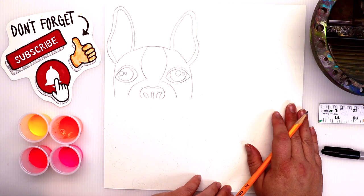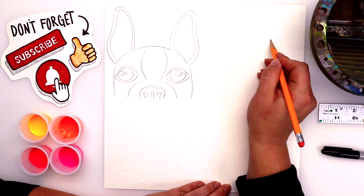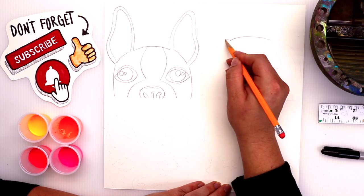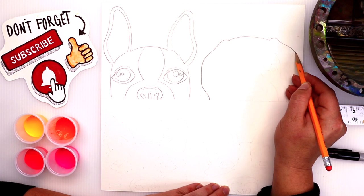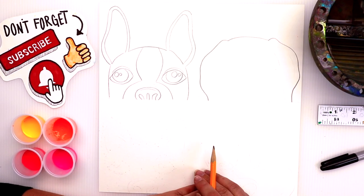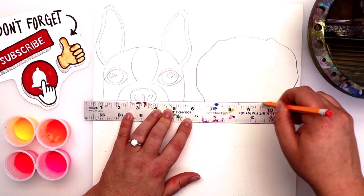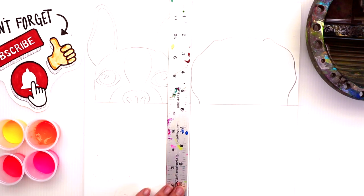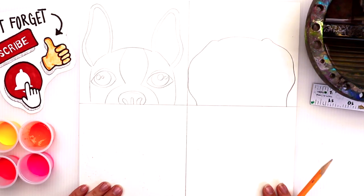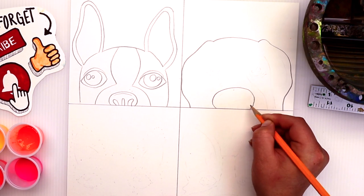Once again, while you guys follow along, I have a bunch of fun facts for you. Did you know that the golden lab is America's favorite breed? Wait until you hear these fun facts — you'll really learn why! And here I go dividing my page; hopefully you guys did that already.